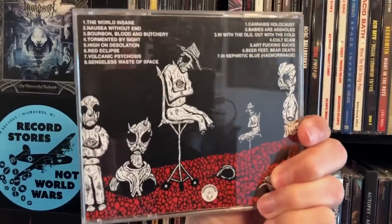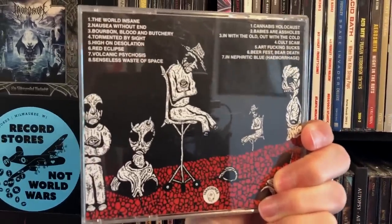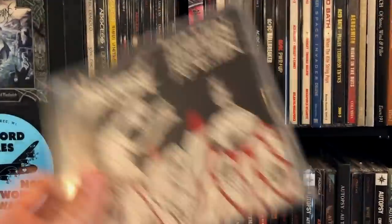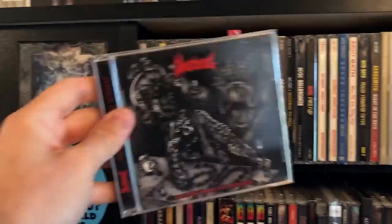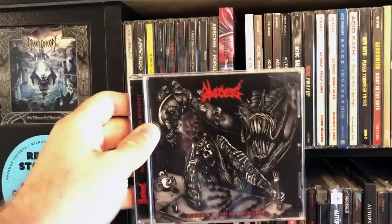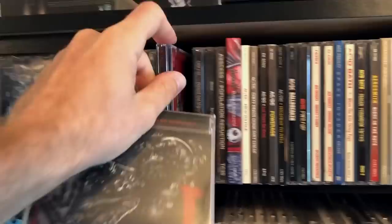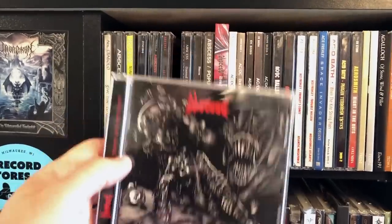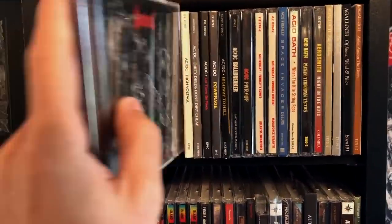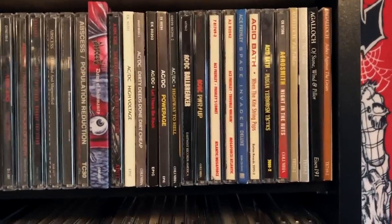One of the first metal albums I ever heard: the Abscess and Population Reduction split — excellent fucking death metal and grindcore. On the Population Reduction side we have Cannabis Holocaust, Babies Are Assholes — it's my mantra since I'm child-free. There's also Bourbon, Blood, and Butchery, which is basically the counterpart to Thirst for Blood, Hunger for Flesh — both collections of split tracks, EP stuff, unreleased stuff, demos. It's just really good, okay? It's Abscess. Buy it.